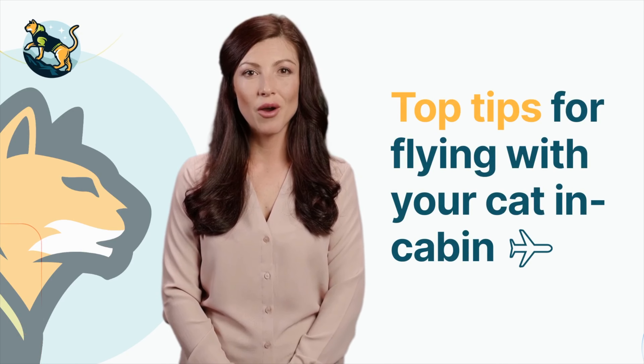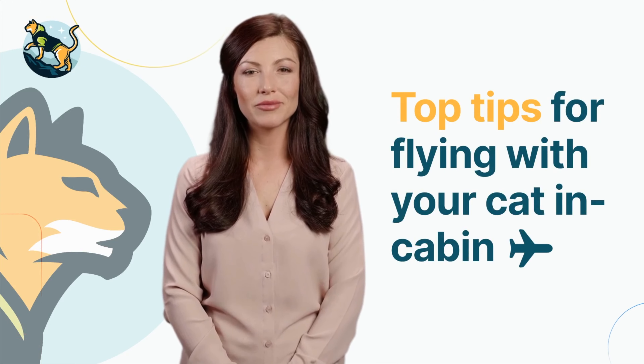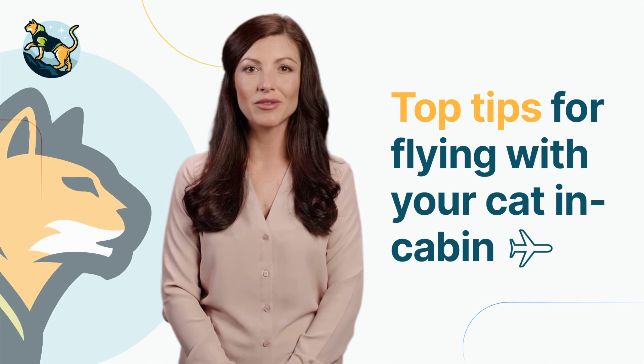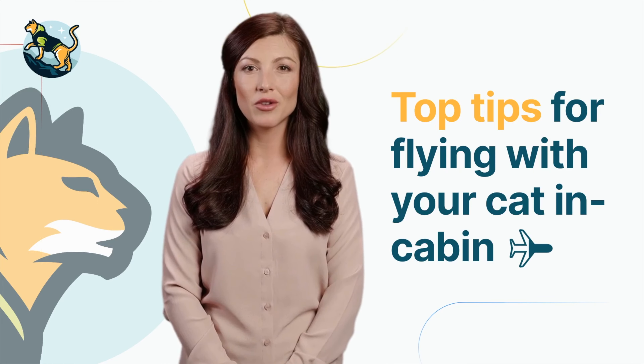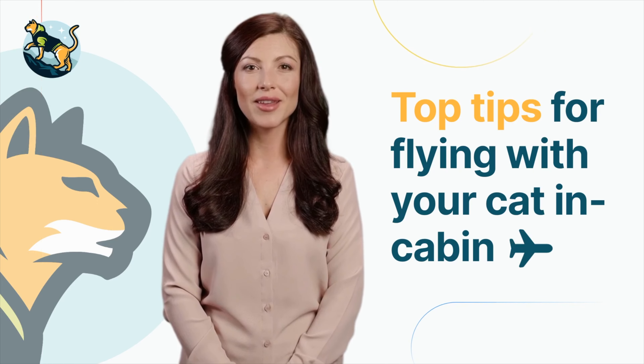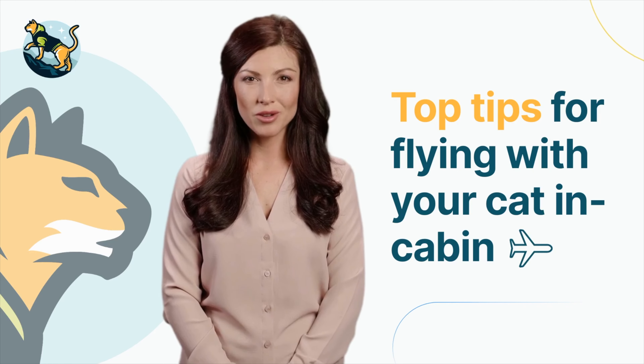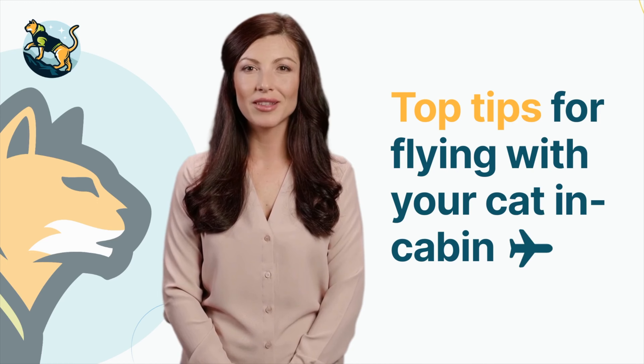Welcome to the Meowa.com YouTube channel, your go-to source for all things cat-related. In this video, we're sharing our top tips for traveling with your cat in cabin, so you can ensure a safe and happy journey for both you and your feline companion. Whether you're a seasoned traveler or embarking on your first flight with your cat, these tips will help make the experience as stress-free and comfortable as possible.